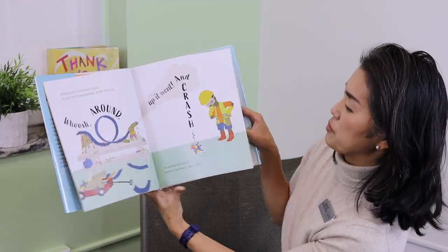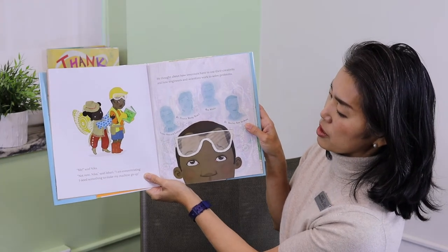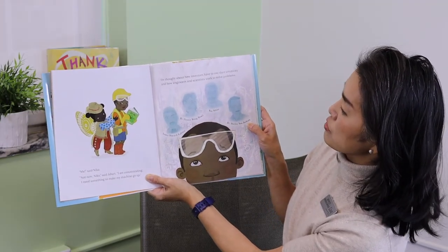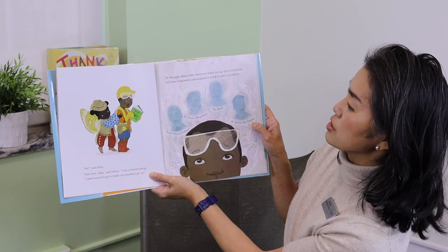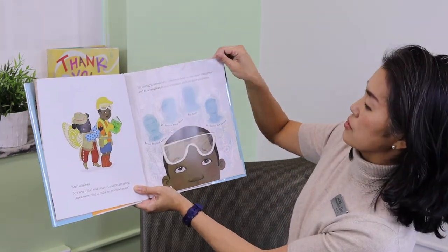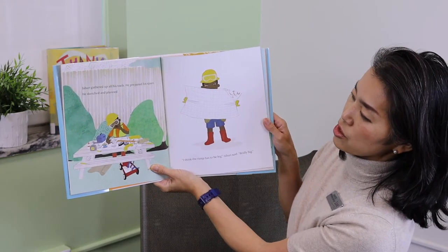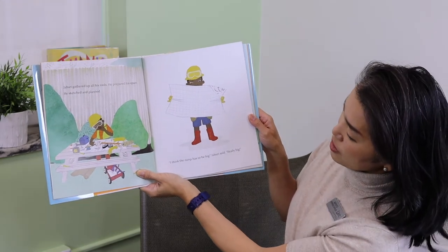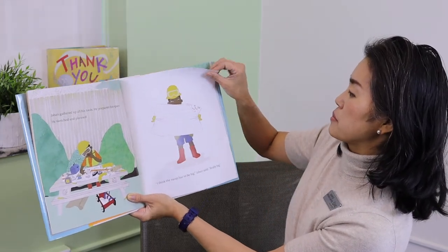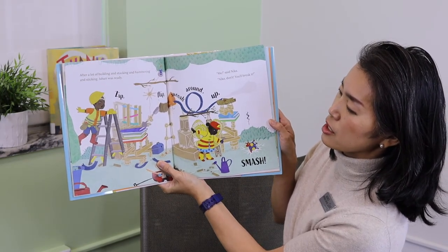Maybe it's too heavy, said Jabari. Me, said Nika. Not now, Nika, said Jabari. I'm concentrating. I need something to make my machine go up. He thought about how inventors have to use their creativity and how engineers and scientists work to solve problems. Jabari gathered up all his tools, prepared his space, sketched and planned. I think the ramp has to be big, Jabari said. Really big. After a lot of building and stacking and hammering and sticking, Jabari was ready.